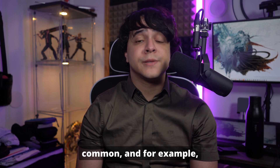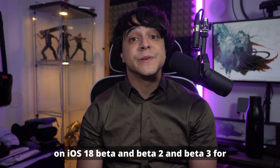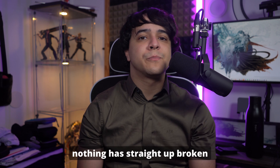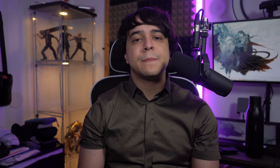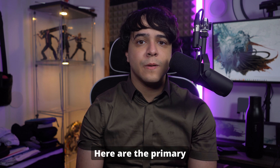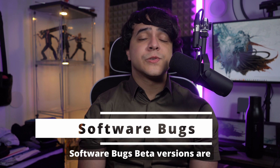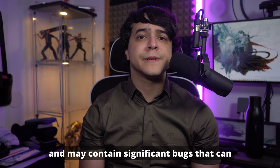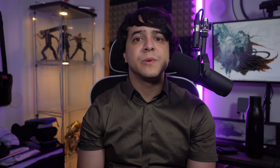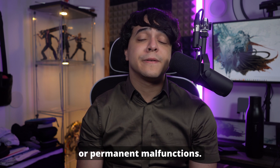Granted, these things are not that common. For example, I've experienced some bugs on iOS 18 beta, beta 2, and beta 3, but nothing has straight up broken my device in the process. Installing an iOS 18 beta version can potentially break your device due to several risks associated with beta software. Here are the primary ways this can happen. Software bugs: beta versions are inherently less stable and may contain significant bugs that can cause your device to become unresponsive or fail to boot properly. Critical bugs in the operating system can lead to system crashes or permanent malfunctions.